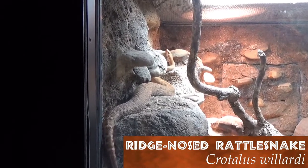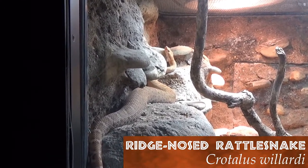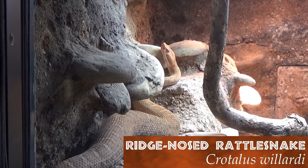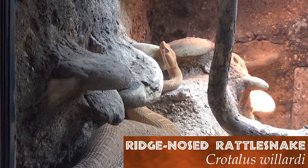Alongside the banded rock rattlesnake in southeastern Arizona lives the ridge-nosed rattlesnake. Raised crests run across the nose, giving this snake a unique look and its name.